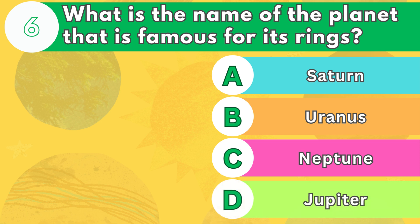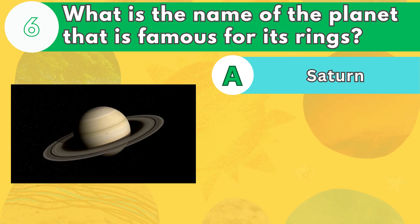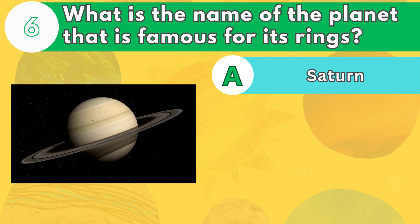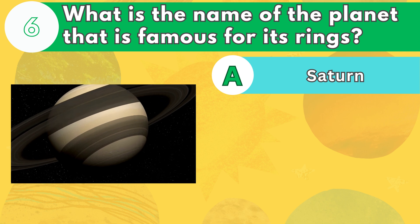Number 6. What is the name of the planet that is famous for its rings? The answer is letter A. Saturn has the most spectacular rings of any planet, which are made of billions of pieces of ice and rock. Some of the rings are very thin, while others are very thick.